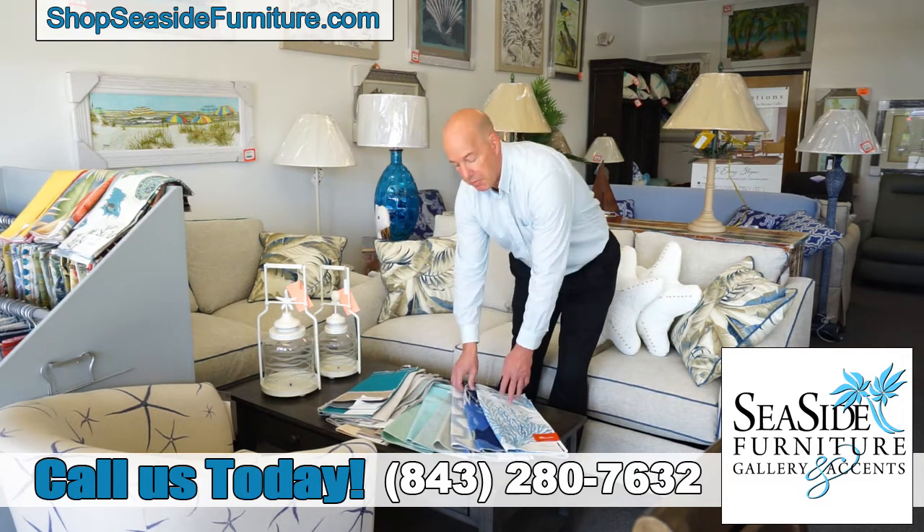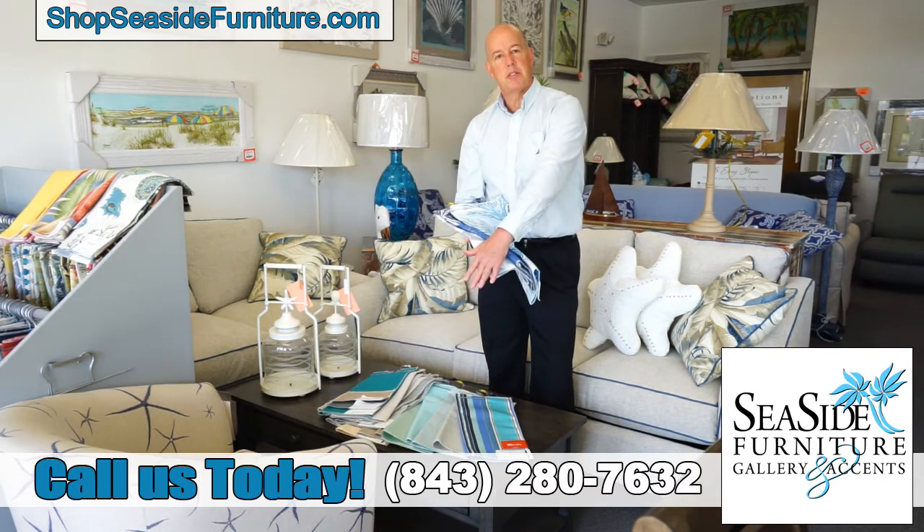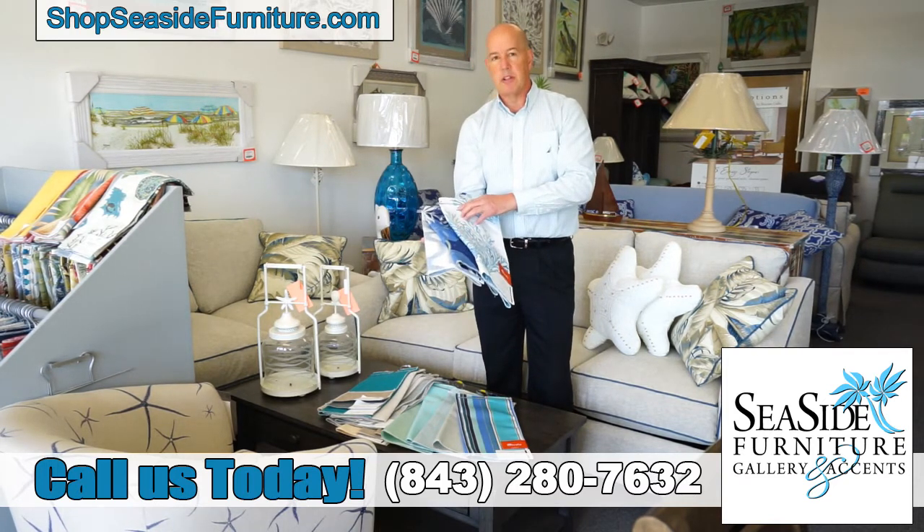On the Sunbrella fabrics there's a wider assortment available to you, so you'll get the solids as your base but you can move all the way up to these beautiful patterns that are available.